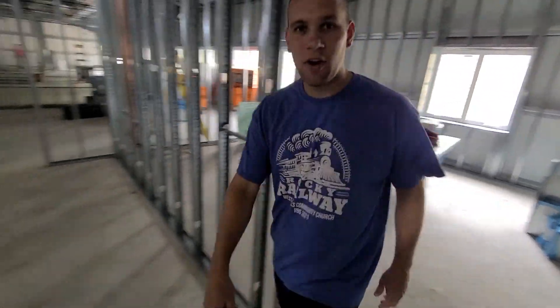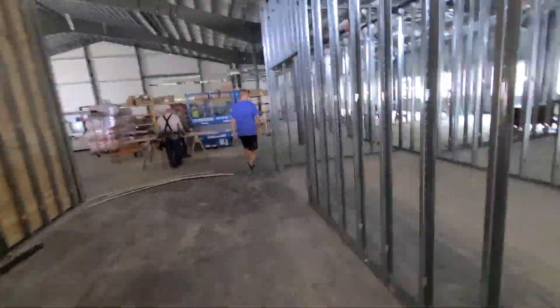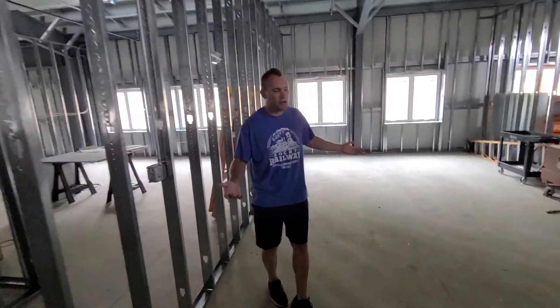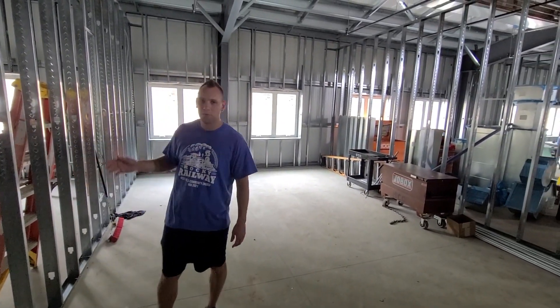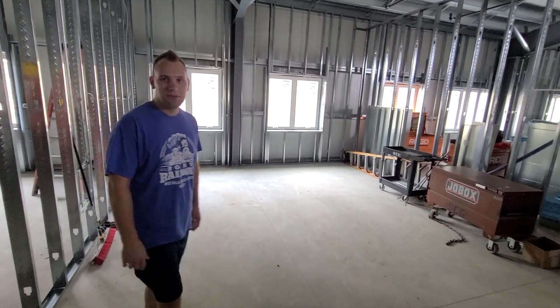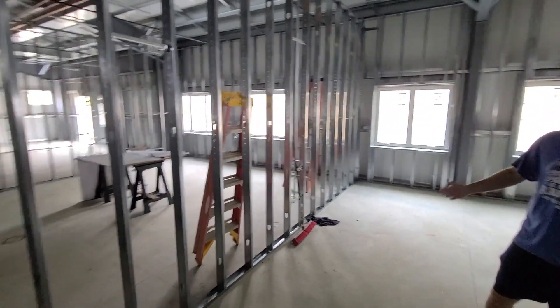Let's follow this way as we look at some of our kids' classrooms. This room right here will be one of our fourth and fifth grade classrooms. We have a second and third grade as well as a pre-K and first grade room — just another great room for our kids. The TV is on the wall for them to watch some of their lesson content. Just a great space for them to use.